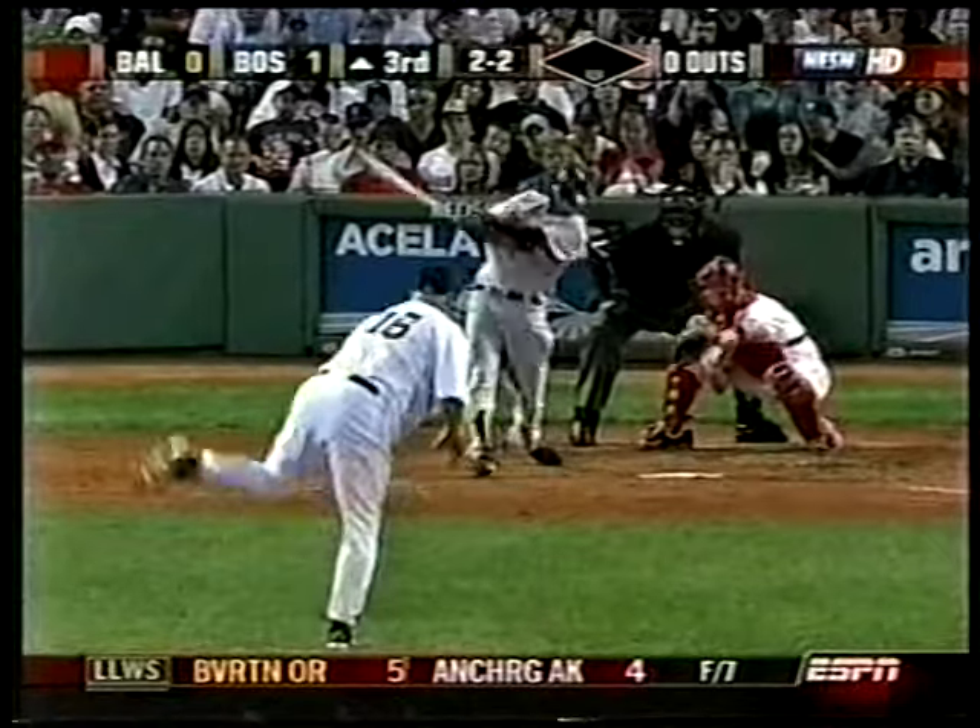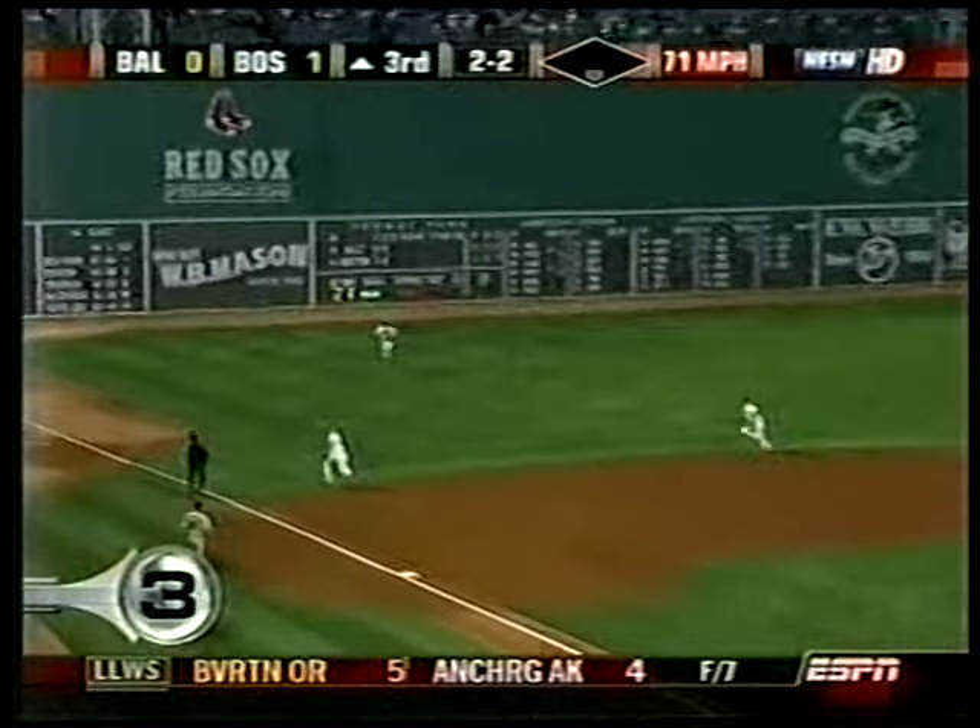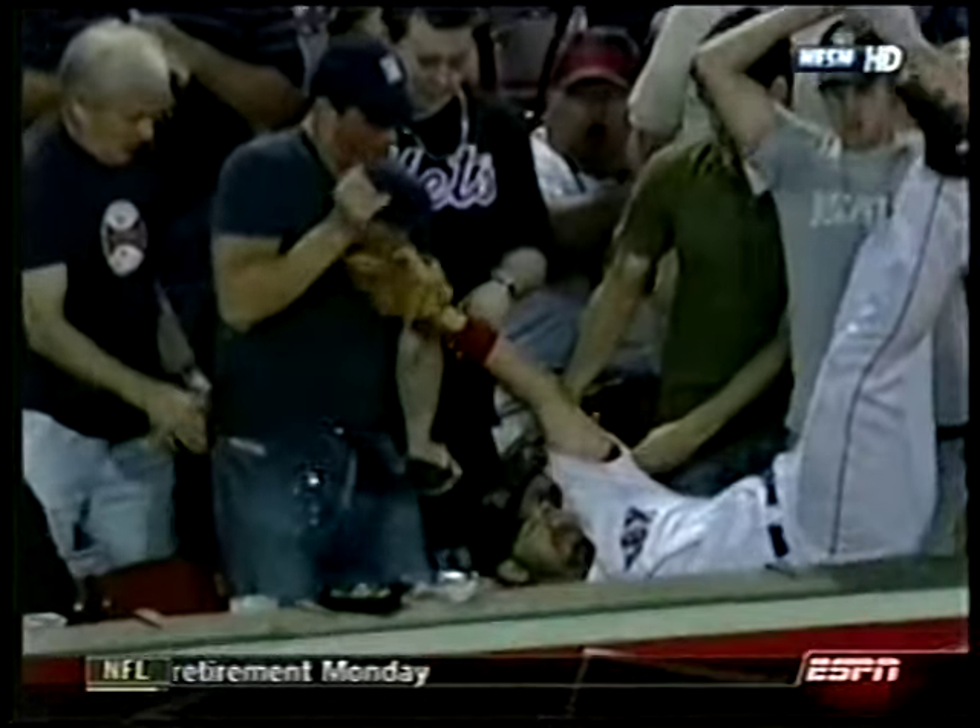Number 3 — Friday, Orioles versus Red Sox. Mike Lowell on the third baseline — Lowell diving over, leaning into the seats. Does he get it? Yes, he does. Mike Lowell with a spectacular catch into the first row.